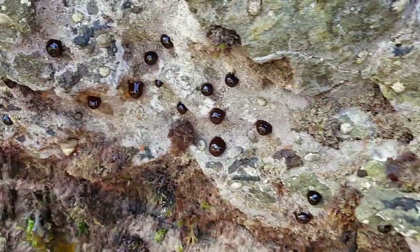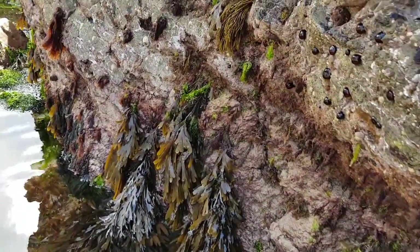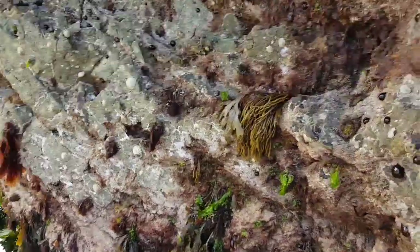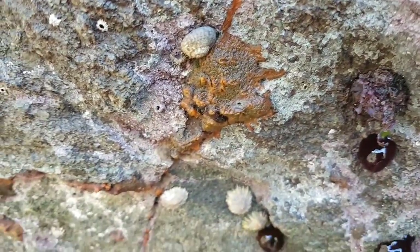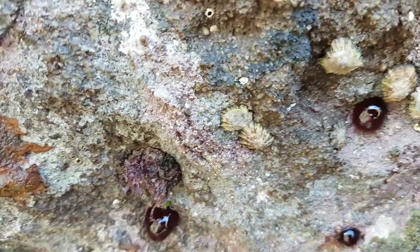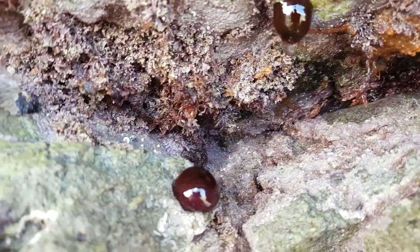We'll see what we can find - all different types of seaweed here through this little gully, all types of little spongy critters and creatures lurking. Little limpets lurking all over the place in these little cracks and crevices. We might come across a few little crabs and different things along those lines, and the further we get down...